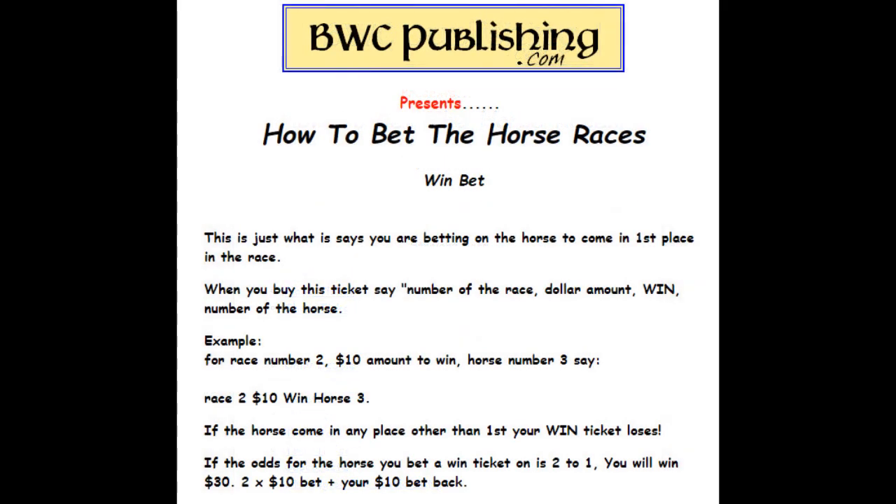The win ticket — that's exactly what it says. You're betting the horse will come in first and first only. When you buy the ticket, say the number of the race, the dollar amount, win, and the number of the horse. For example, for race number two, say $10 to win on horse number three: race two, $10 win, horse three. If the horse comes in any place other than first, you lose.